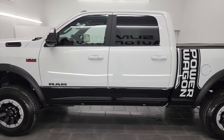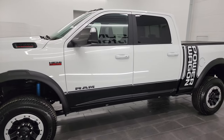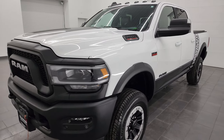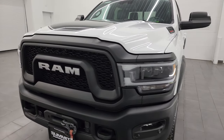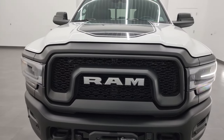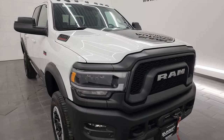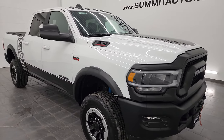This 2022 Ram 2500 has the 6.4 liter V8 Hemi engine, paired up with the 8-speed automatic transmission. This truck can tow up to 10,624 pounds and has a max payload of 1,323 pounds. Found those on Ram's Tow Guide website — I will link that in the description below.